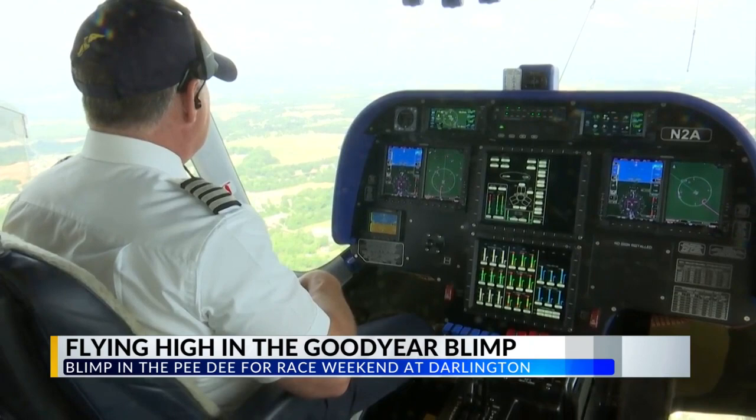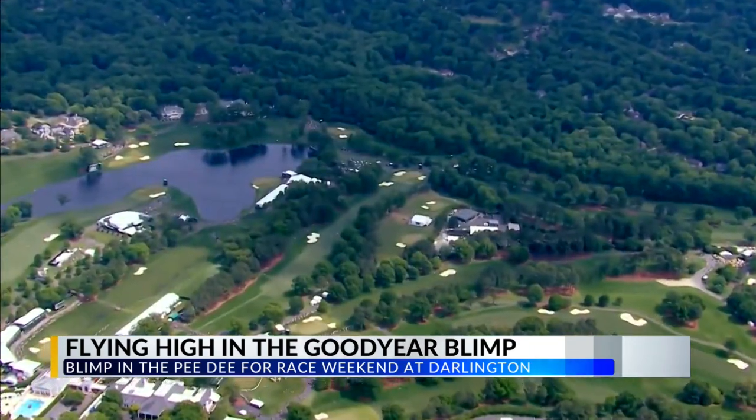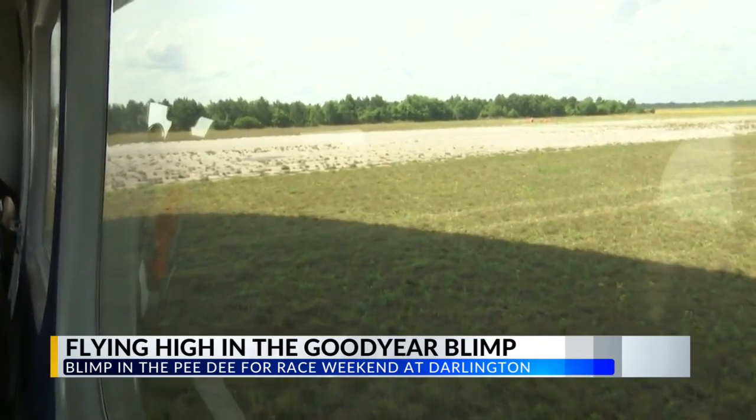This same Florida-based crew was at last weekend's Wells Fargo Championship in Charlotte, where this was their view. Back in Florence, an easy landing finished our 45-minute flight.